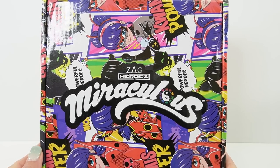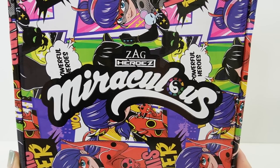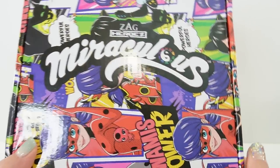Hi everyone, welcome to Evie's Toy House. Today we have another subscription box from Culturefly. This one features Miraculous Ladybug and it's a quarterly subscription box, so you get it four times a year. This quarter's box is so pretty.